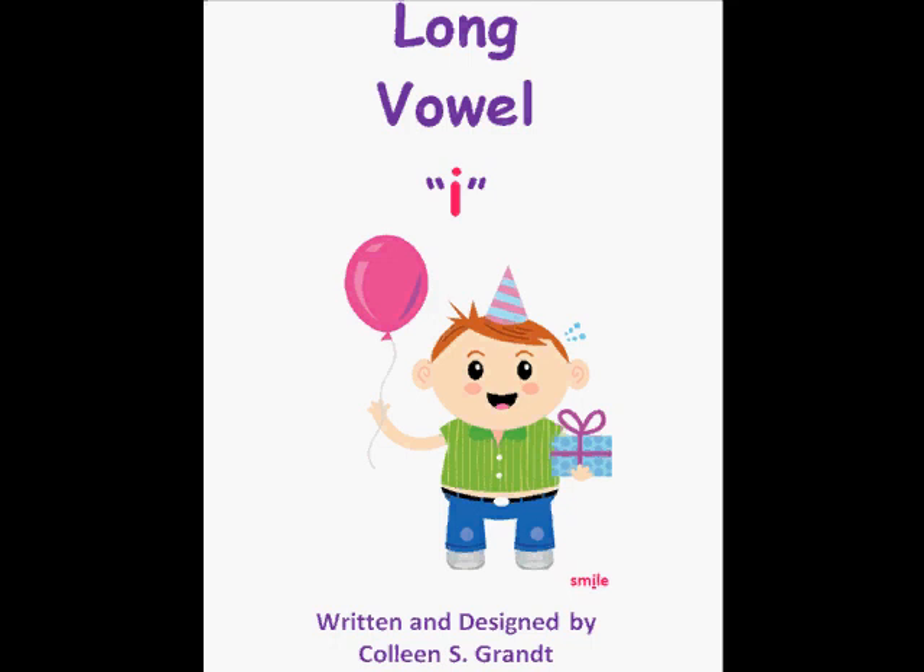Long Vowel I. This book is written and designed by Colleen S. Grant.